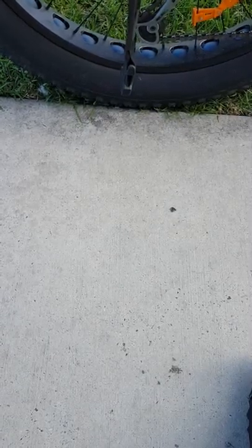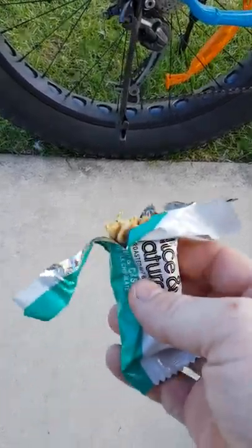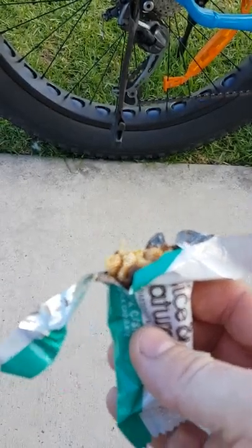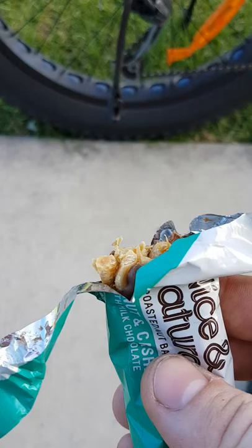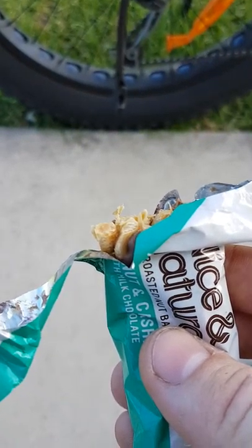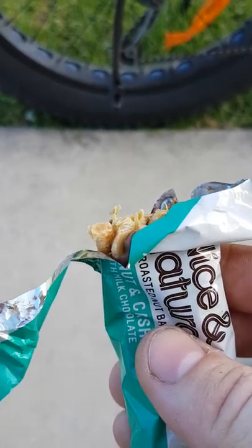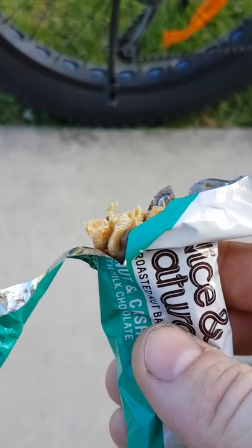Okay Rob, so 34.5km in, sitting at Cleveland Point and having a muesli bar, because I'm dying. It's been a long week. Legs are really tired, but now that I'm going with the wind, I've picked up a bit of speed, so it's not too bad. I actually got here a bit quicker than I thought.